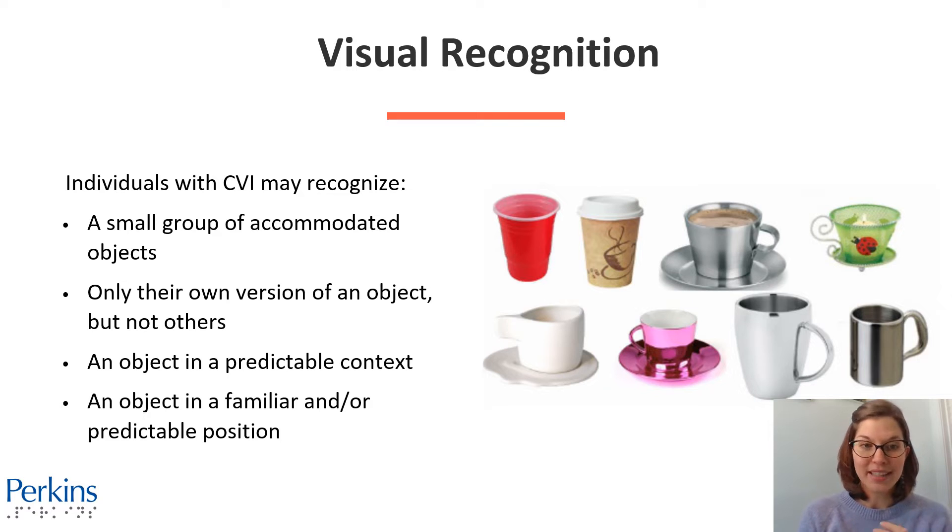Perhaps they only recognize an object in a predictable context — their cup in a kitchen, for example, versus in a different environment. And again, they might recognize based on an object in a familiar or predictable position, similar to that soda picture we talked about on the last slide.